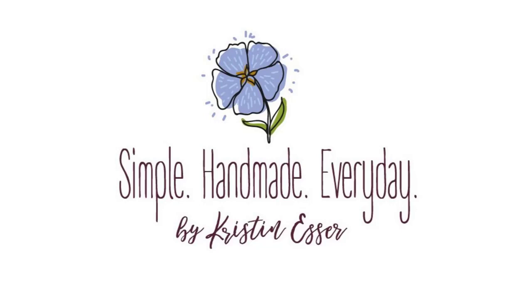Welcome to the Simple Handmade Everyday Podcast. I'm Kristen and this is where I talk about living a creative, intentional life. I like to chat about quilting, sometimes knitting, what I'm reading and watching, and a little bit about keeping a cozy, organized home. I've got my cup of tea in hand, so let's settle in for a chat.